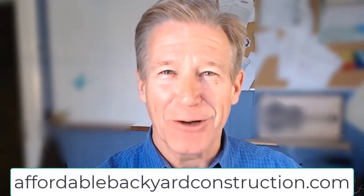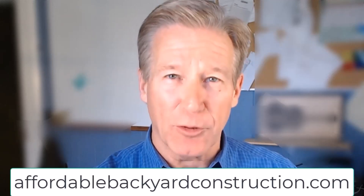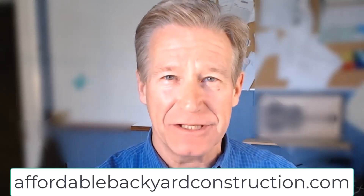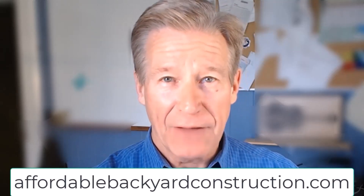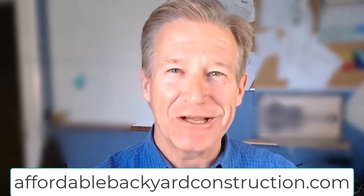We are super excited to announce our new ebook: Affordable Backyard Construction Backyard Secrets. It's all the stuff most contractors wouldn't want you to know, and it's available free if you go to AffordableBackyardConstruction.com. If you wait till the end of this message or look down in the description, you'll find a link. Thanks a lot and hope you enjoy it.